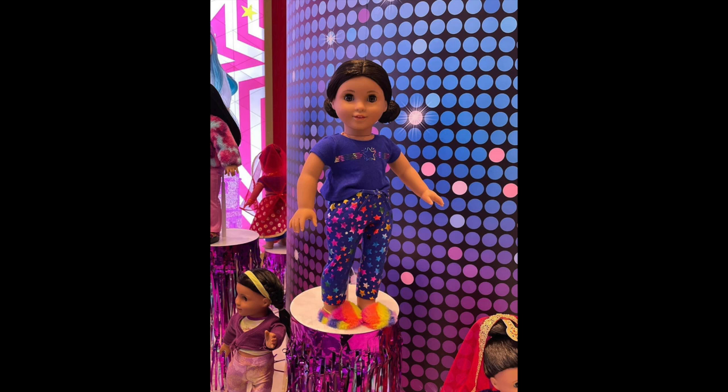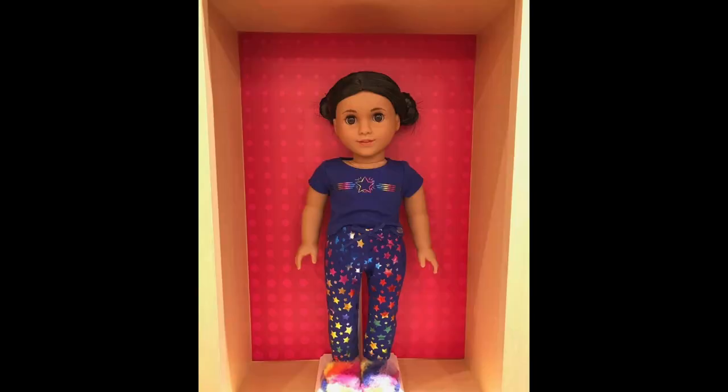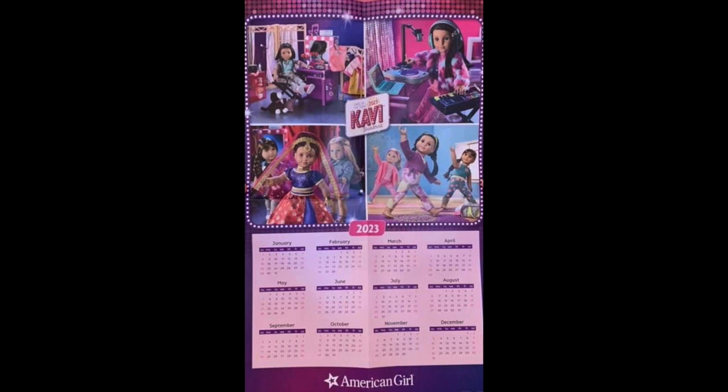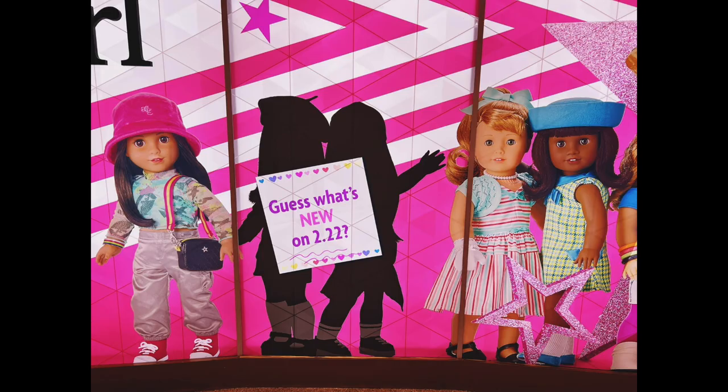And of course every girl of the year needs her PJs. Look how colorful — I see bright colors are a theme here. I adore her hair like this and the little space buns with stars goes with the theme. This is a close-up look at the event items — stickers and a calendar, as today was the event. I really like this calendar and on the other side was the poster for Covey.